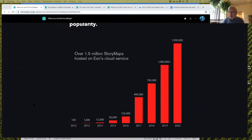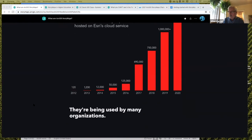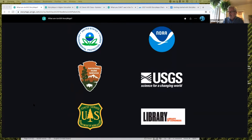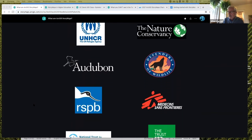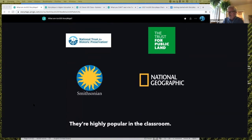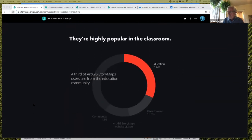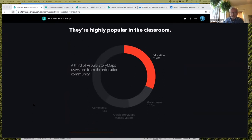It's been really exciting to see things grow, especially in the education community. Overall, we're now over 1.7 million StoryMaps hosted on ArcGIS Online, being created and used by many different organizations like federal agencies, major nonprofits, colleges and universities, and my alma mater National Geographic, among others. StoryMaps have really gained popularity in the classroom, which is just one of our biggest thrills.